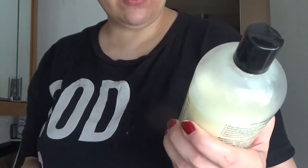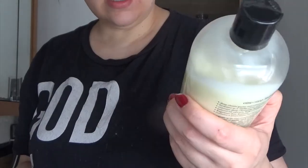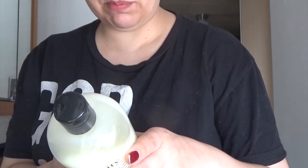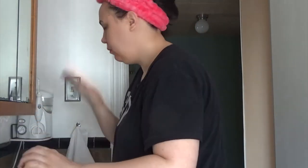I've got the Philosophy Purity Made Simple. It lathers all up. It's got all this good stuff for your face. It's a one-step facial cleanser. It deeply cleans pores and eliminates makeup. A lot of people use it in the evening after their makeup routine, but I like it at any time — I use it to remove makeup, when I'm not wearing makeup, in the morning, at night. I really like it. It's just a gentle cleanser.